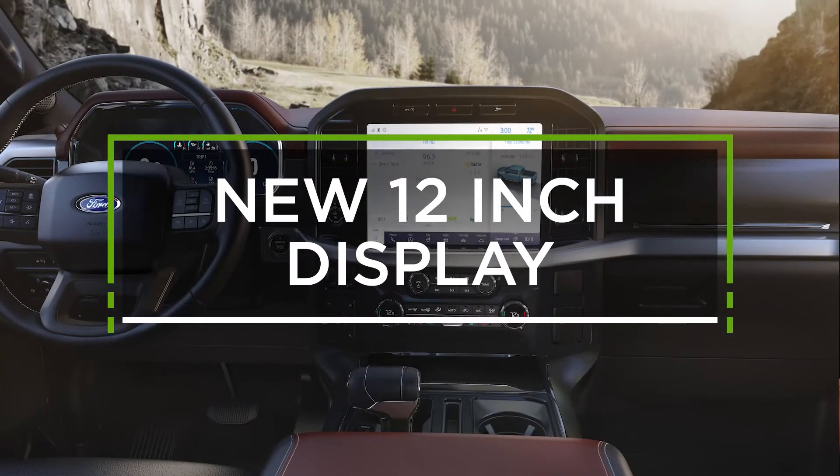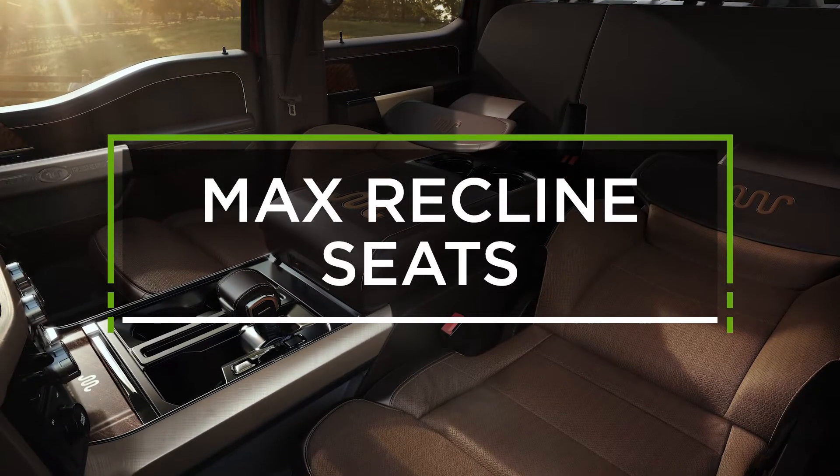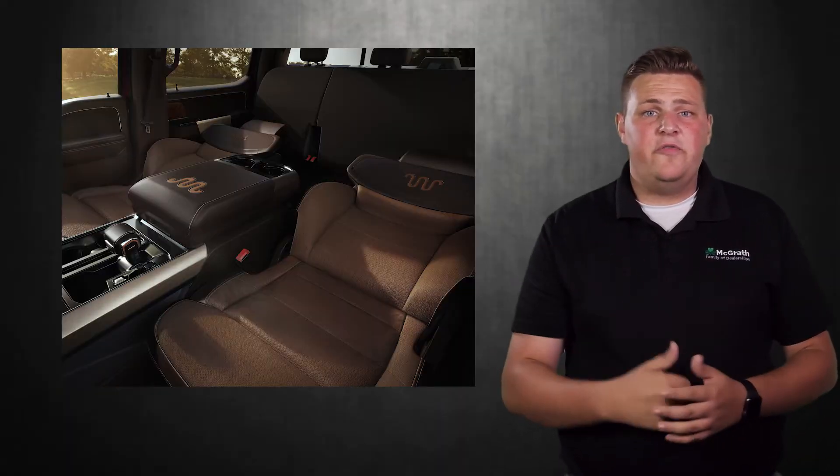There is an upgraded 12-inch display with sync and over-the-air updates. The next feature is max reclining seats — it folds down the front seats to 180 degrees. It's a really cool feature to show off.